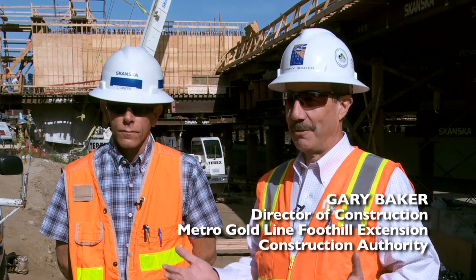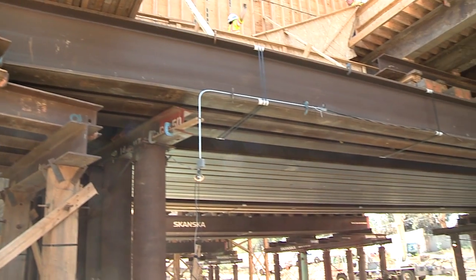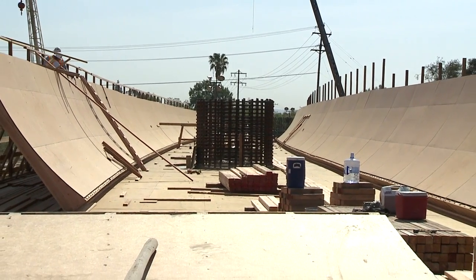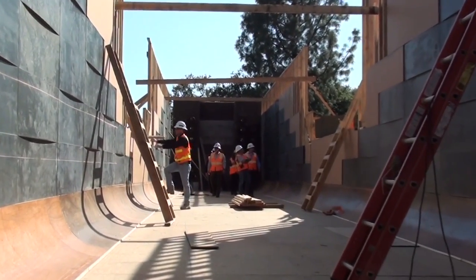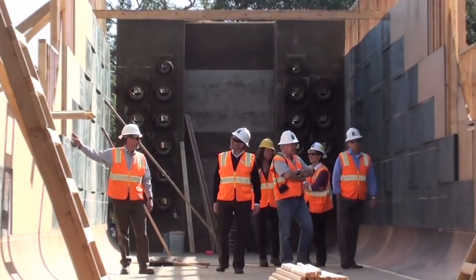During the past two to three months there has been a significant amount of progress on this project. We've come out of the ground. Last time we talked, we had some columns and abutments constructed, but as you can see behind us now, contractors have made tremendous progress — erected the false work, installed the wooden working platform or the soffit forms on top of the false work, and made significant progress in constructing the formwork, which will form the concrete for the eventual structure.